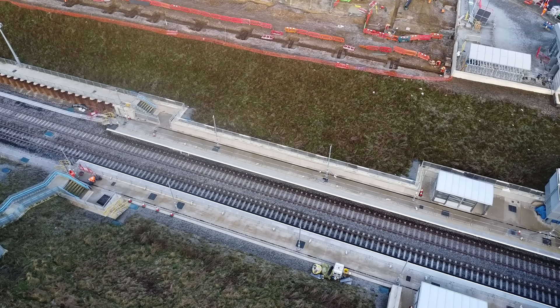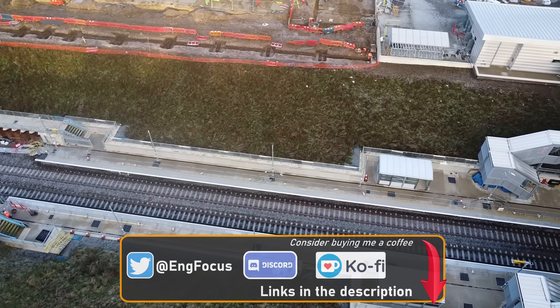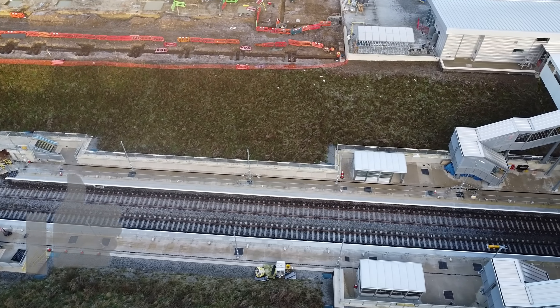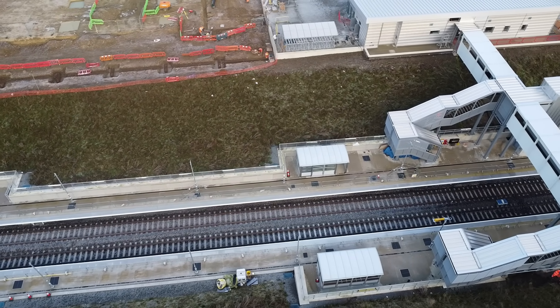Although I wasn't able to capture much footage of the route due to poor light conditions, I did manage to visit Winslow Station for the first time. This is the only new station being constructed between the two towns, not counting the new high-level platforms at Bletchley.